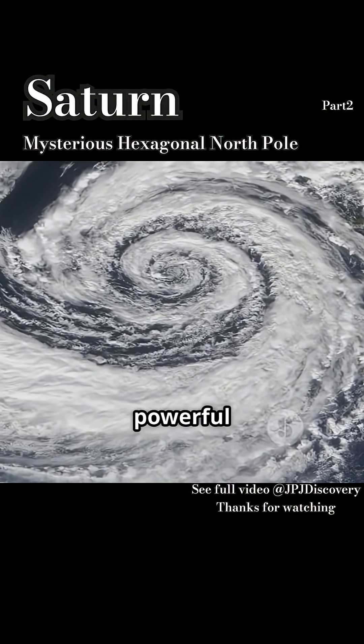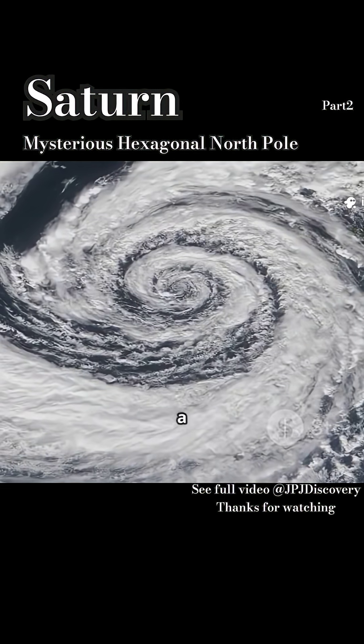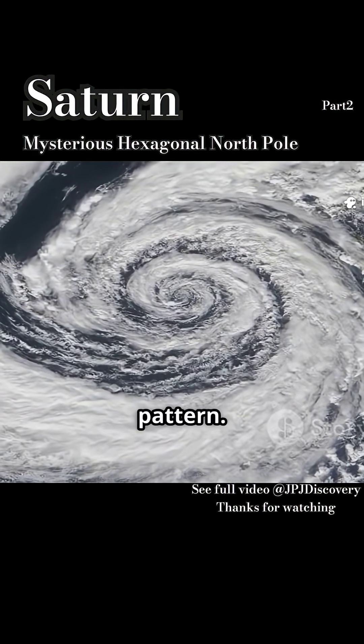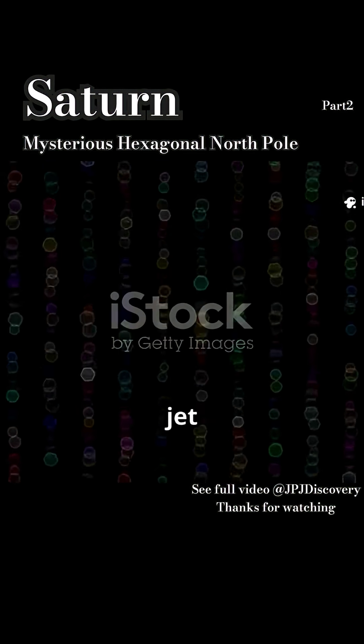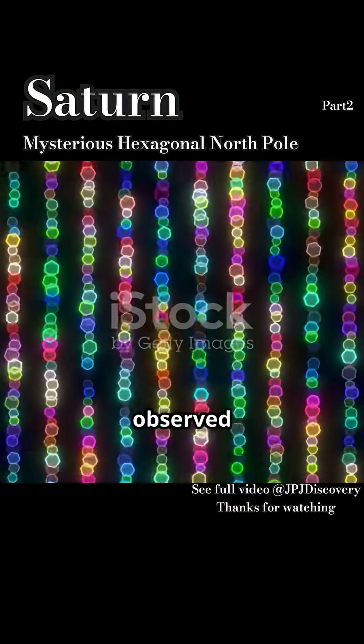Saturn's hexagon is caused by a powerful eastward jet stream interacting with smaller storms, creating a stable six-sided wave pattern. This interaction pinches the jet stream, confining it to the planet's top and warping it into the observed hexagon.